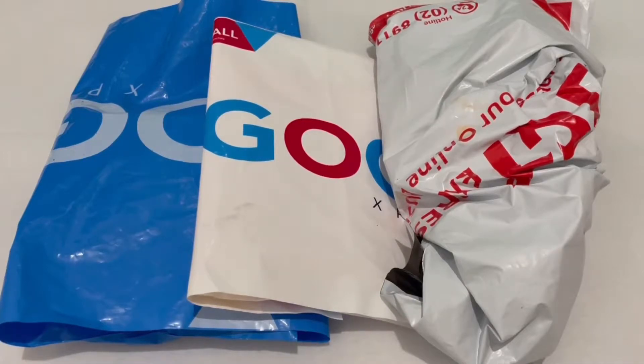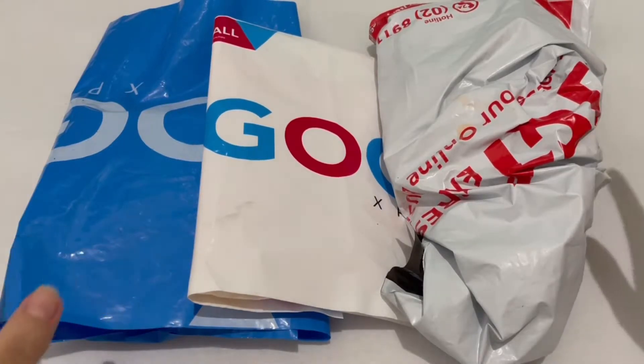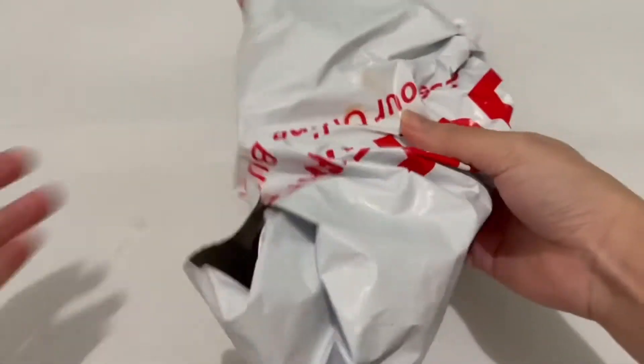Hey, what's up everybody! Welcome to today's video. I'm going to do another unboxing, and I'm very excited for this one because of my particular photo card. I'll start with this one.